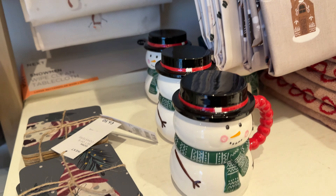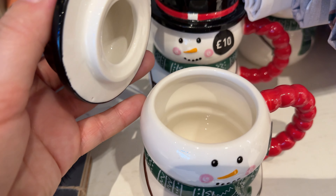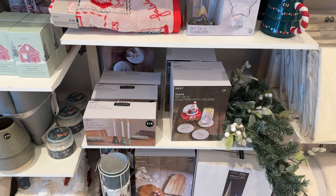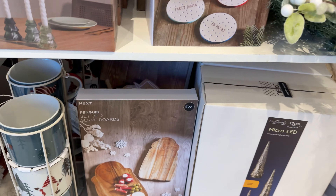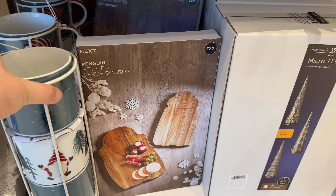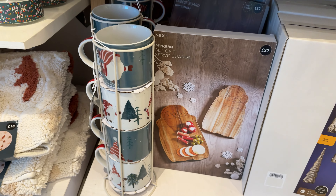Personally I would prefer to go for the gingerbread. What do you think so far? We have the full mug set here — I would use them for hot wine instead of hot chocolate, but that's just me.